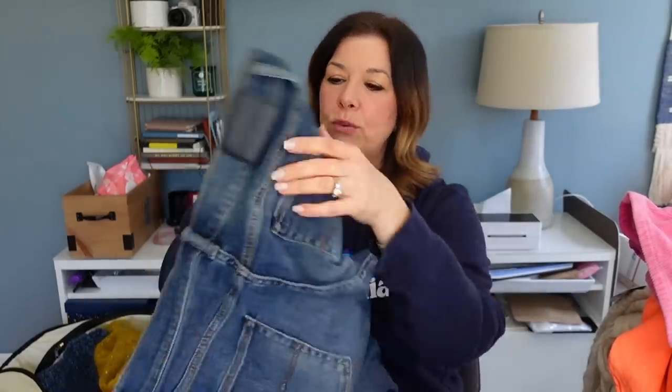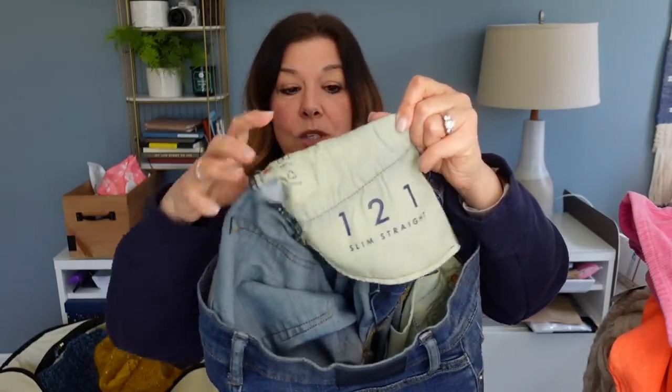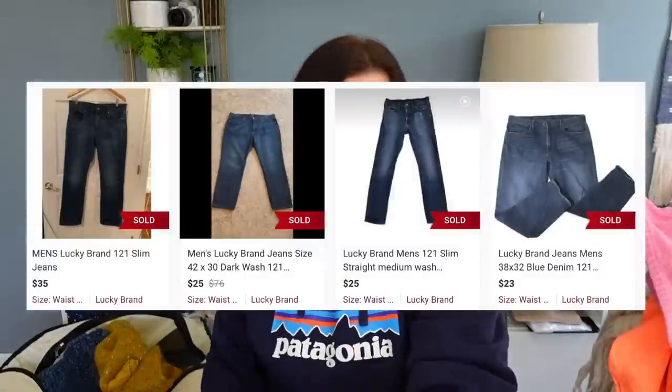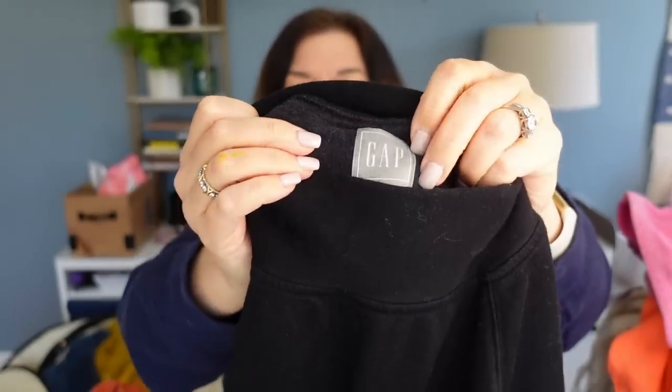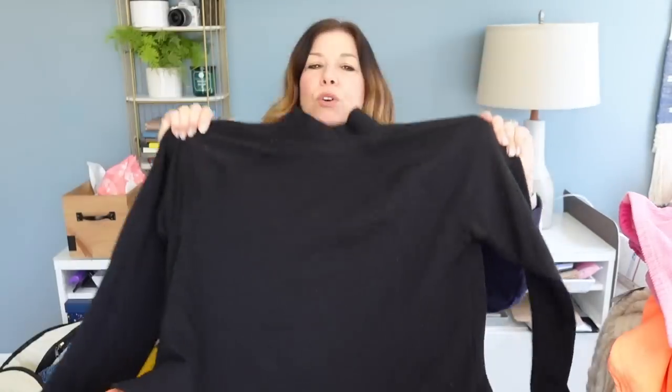I gotta see if Jay wants these — they're Lucky Brand jeans, 32x30s, men's, with really nice whiskering and wear on them. Let me know how you do selling men's Lucky Brand jeans — I've been struggling a little with women's Lucky Brand. These are the slim straight 121 style — it's always nice when jeans are labeled with the style. Maybe I'll list these for $38 if Jay doesn't want them. I loved this mock turtleneck from Gap — my mom told me she needed a black sweatshirt and she is petite. This looks a little cropped so I'm not sure it will work for her, but it's really beautifully made.